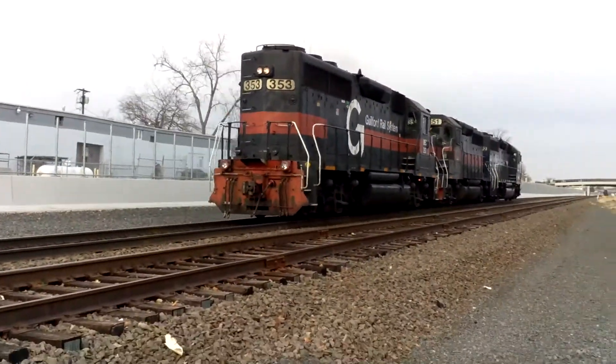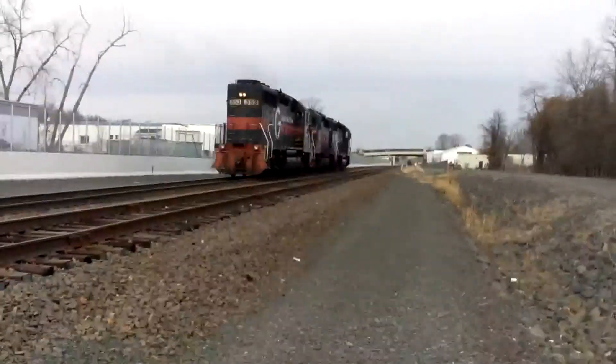All right, the second and third engines were 351 and 353.